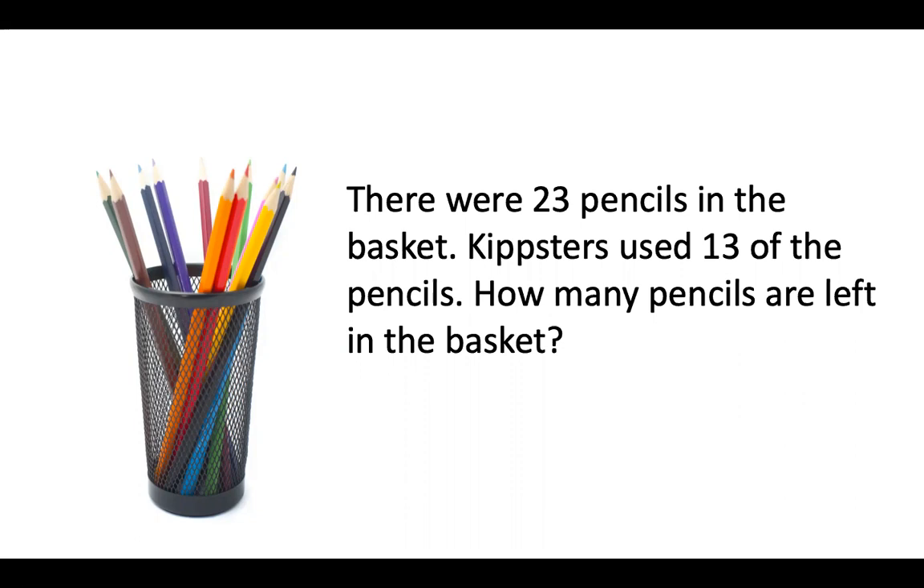There were 23 pencils in the basket and the Kipsters used 13 of the pencils. How many pencils are left in the basket?